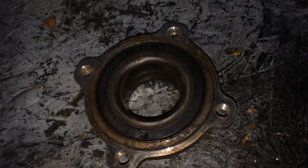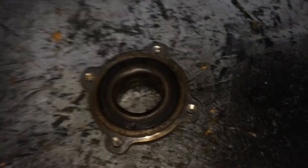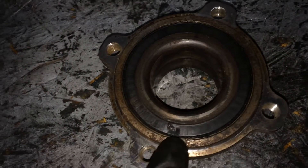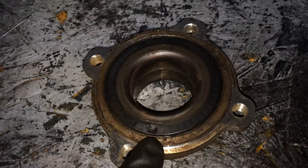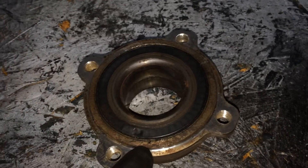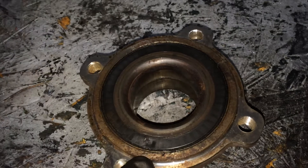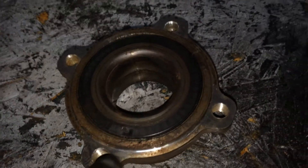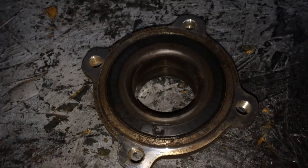This is the old wheel bearing that was in the car, and that little dent right there is what was causing the fluctuation. Basically, the sensor thought that the wheel was locking up on just this portion as it scanned around and around. Every time it got to this part, it would activate the ABS pump because the sensor would lose communication with the stator at that point — and it would activate the pump because it thought the wheel was locking up.